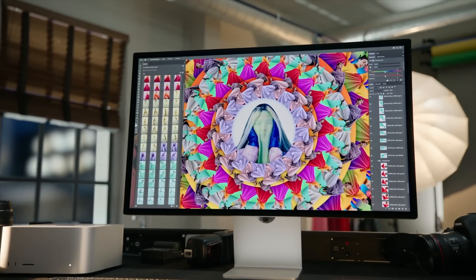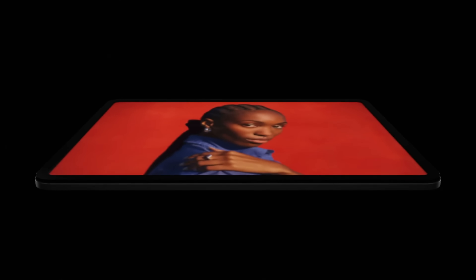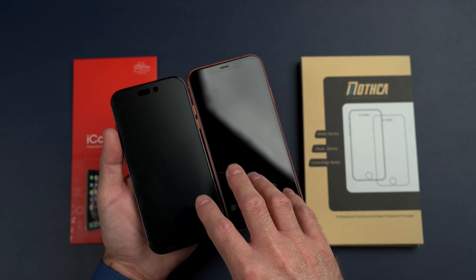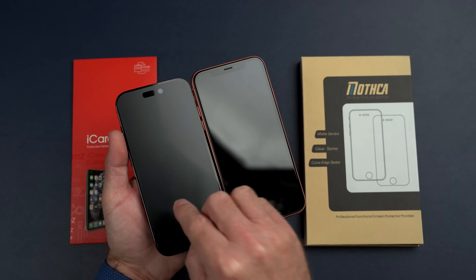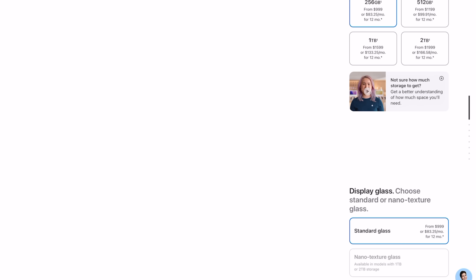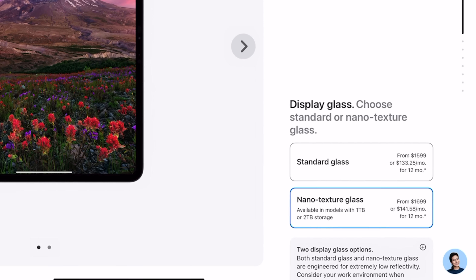The second thing you should know is that there's a new nano-texture option for the display. Apple has offered nano-texture coating on the Pro Display XDR, the Studio Display, and even some previous iMacs, but now you can get it on the iPad Pro. The main benefit is reduced glare from everyday lights or bright rooms. For comparison, glass matte screen protectors from a company called Mothka do something similar for under $15. However, to get the nano-texture coating on the new iPad Pro, you also have to upgrade to the 1 or 2TB storage option, and it's an additional $100 upgrade from standard glass.